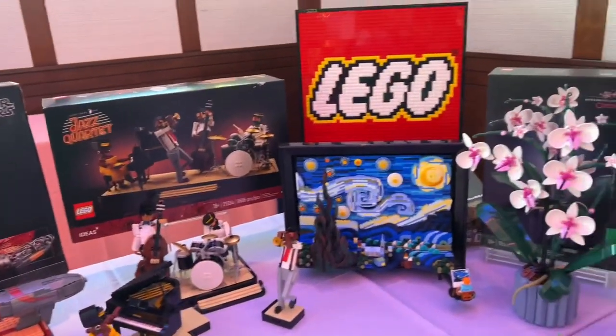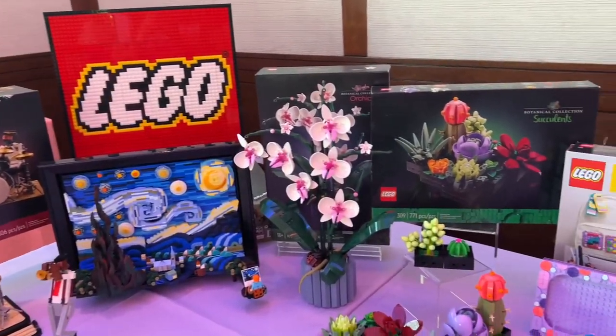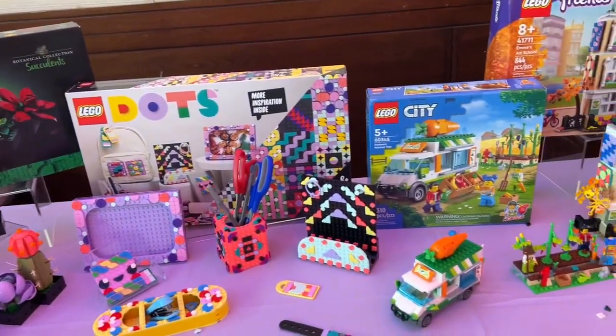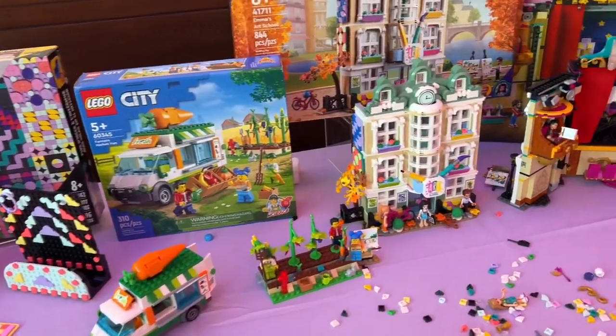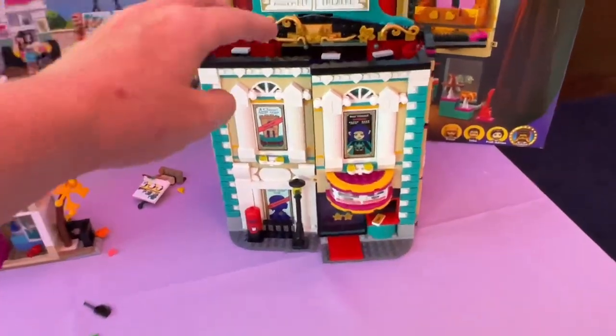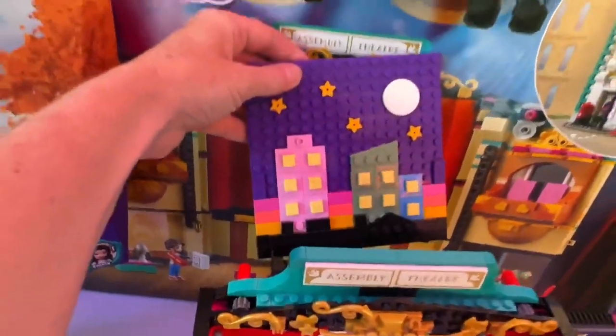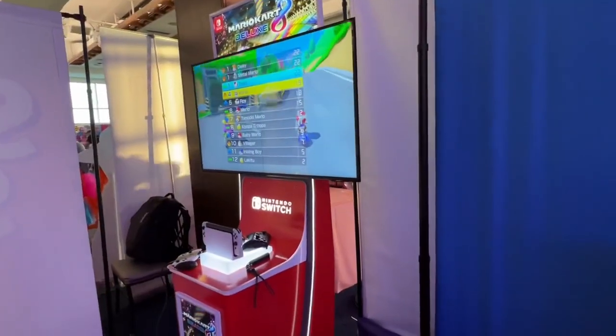Next up we have Lego. Lego's turning 90 this year, and look at that Van Gogh set. We have some pretty flowers. Dots is expanding this year. We have Lego City coming in and I love that clock tower. Look at this — it opens up and they've incorporated some of the Dots into it. And look on the back — some dot art. You can make your own dot art on the back, which is awesome.